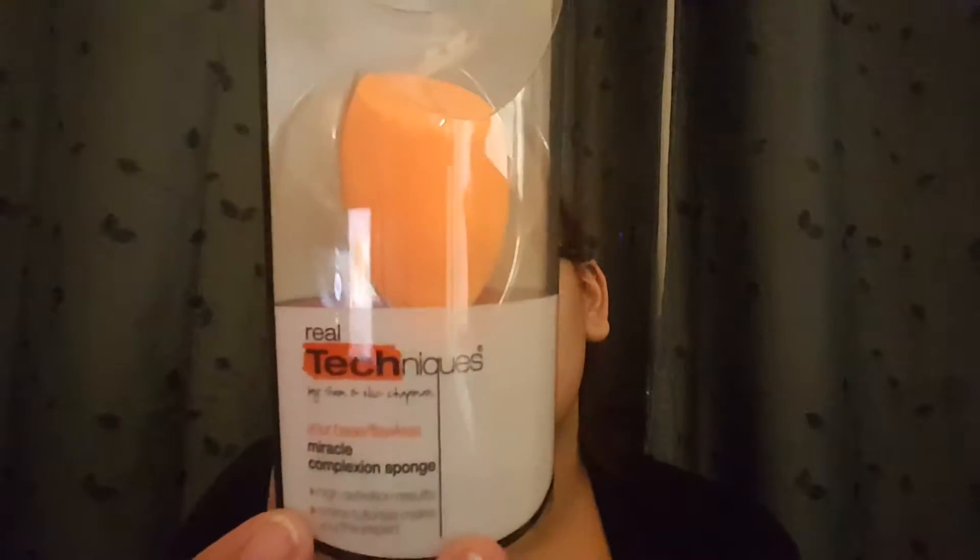Then I picked up the Real Techniques beauty sponge. This is one of my favorite sponges. I've tried the beauty blenders and for its price, I feel like this and my Soho New York sponge are very comparable. I also have the MAC sponge, but I feel like if I'm going to keep purchasing a beauty blender at that price, it should do something others can't — and this is very comparable.